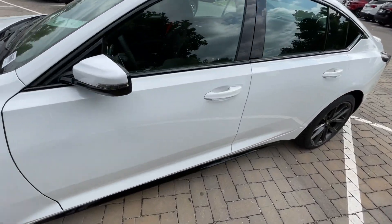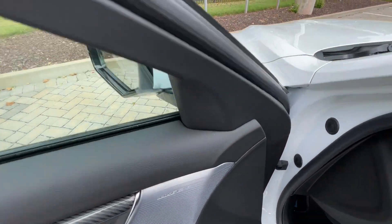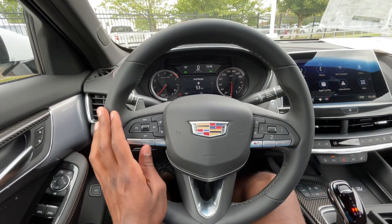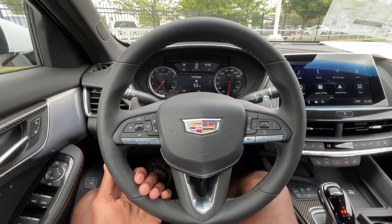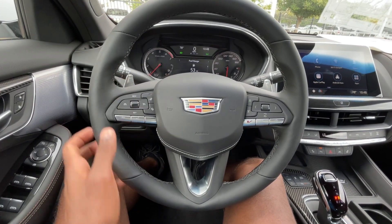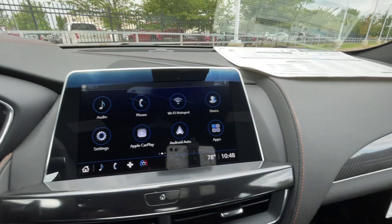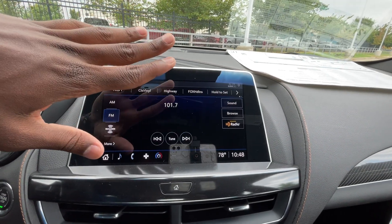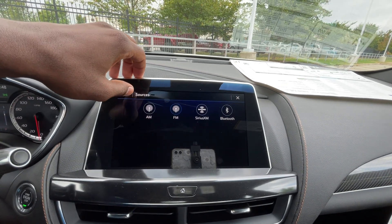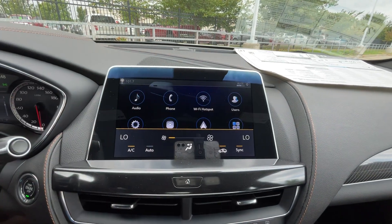Now let's hop in the driver's seat. We do have blind spot monitors in those side view mirrors. My legs are right underneath the steering wheel, but good space here. The steering wheel is leather-wrapped and we can heat it by hitting that button. I love this infotainment screen, especially when CarPlay is hooked up. We get AM, FM, XM, along with Bluetooth, wireless Apple CarPlay, and Android Auto compatibility.